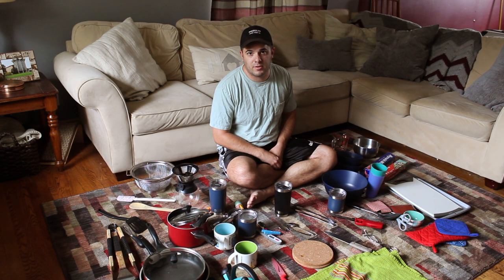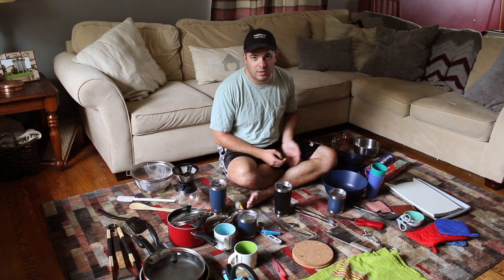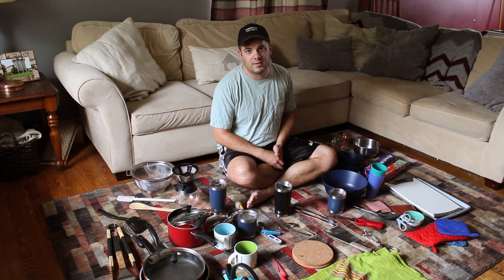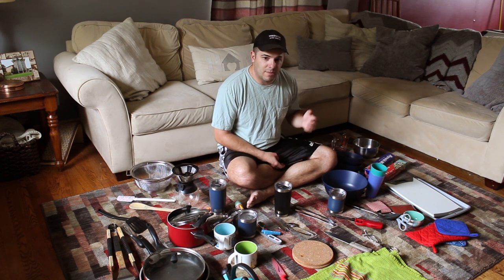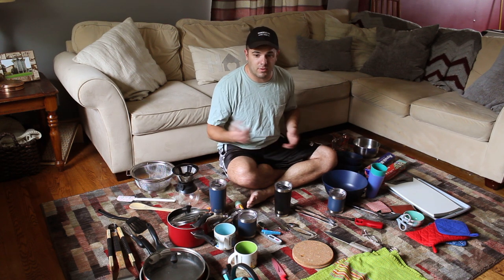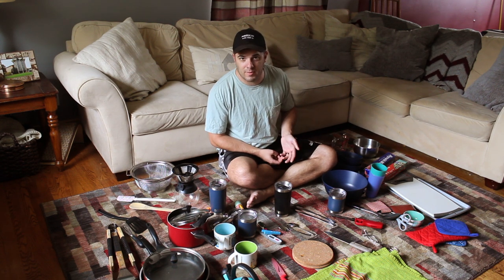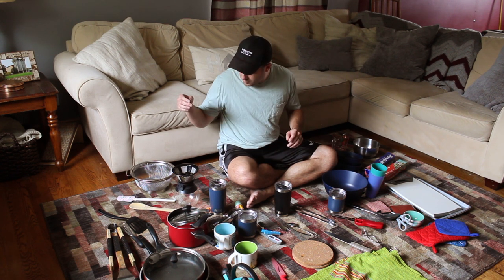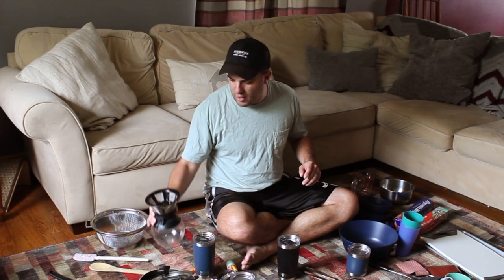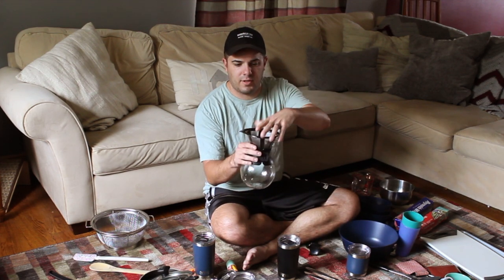Here's our kitchen kit. Cruise America offers one for a hundred and ten dollars, but we decided to make our own. The first thing we figured out was what we're going to cook, since that determines what we need. Our meals are pretty basic — we just want to spend time enjoying everything and not cooking. Some nights we'll have electricity and campfires, some nights we won't. We really like coffee, so we're using a simple pour-over system: put your filter in, put your grounds in, pour the hot water, and you've got coffee.